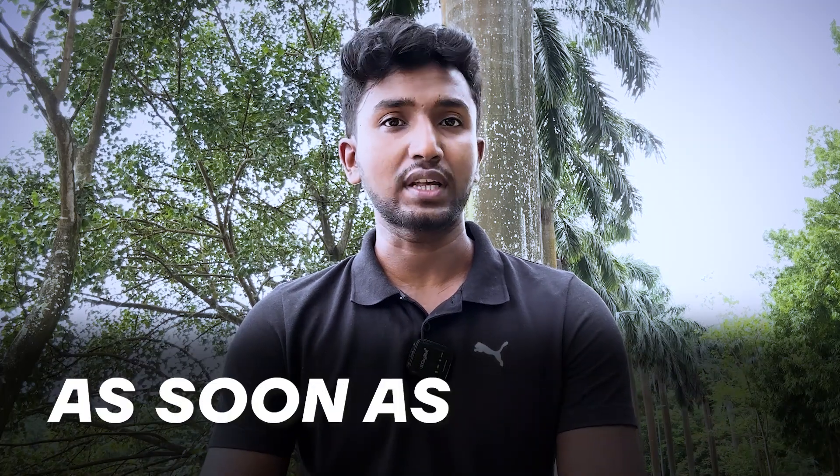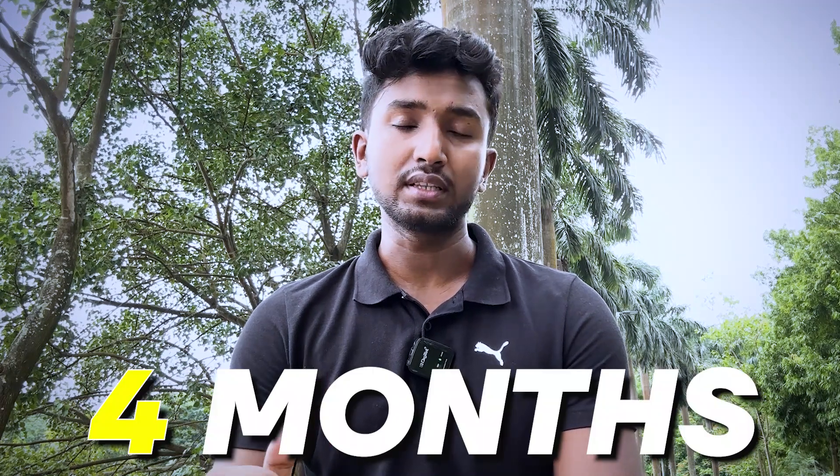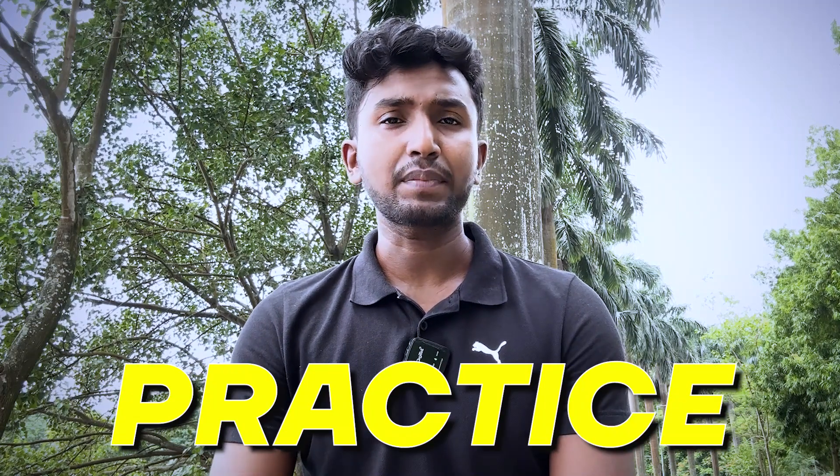Hi everyone, welcome back to the channel. In this video I'm going to talk about how you can complete your GATE syllabus as soon as possible. If we look at GATE 2025, it's coming in the next four months. So if you have started your GATE preparation just now, or one or two months back, you might be wondering how you can complete your syllabus and then move to mock tests, revision, practice, and all these things.